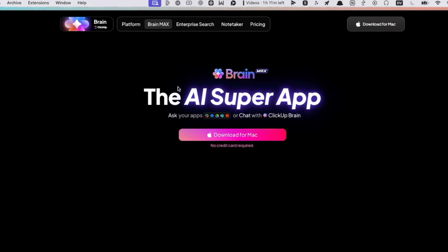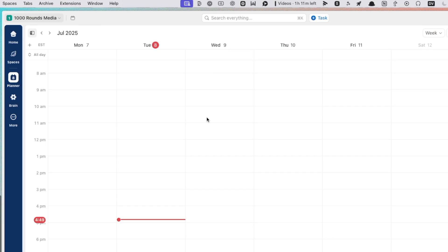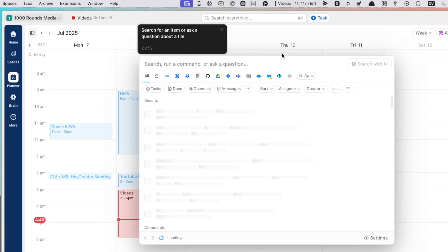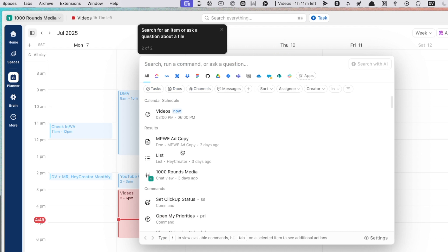The thing about ChatGPT is it doesn't do a very good job of talking to things like ClickUp and the content I have in there, so it isn't super useful in context. But what BrainMax does is combine all those things so you can have one unified search bar, one app. ClickUp likes to call itself the one app to rule them all, and with BrainMax, I really believe that's coming to be a reality.